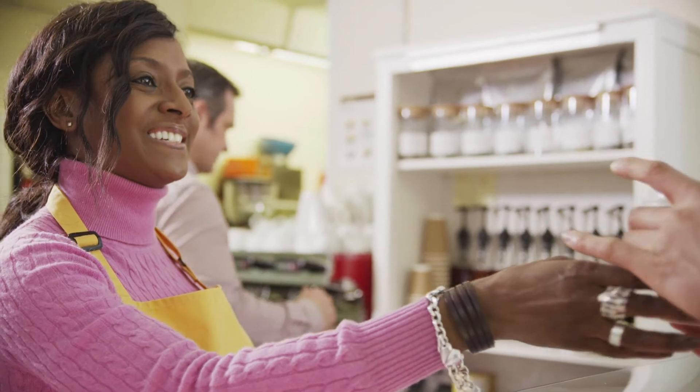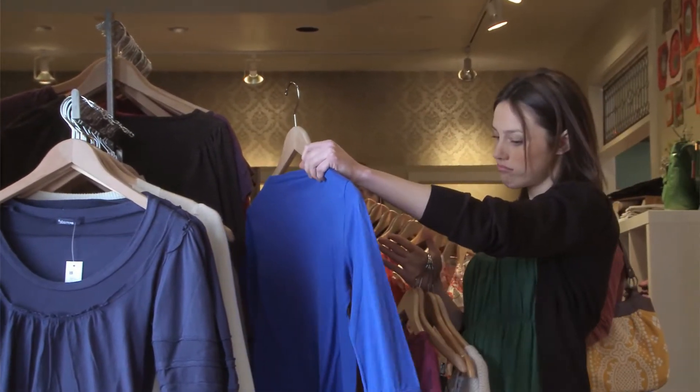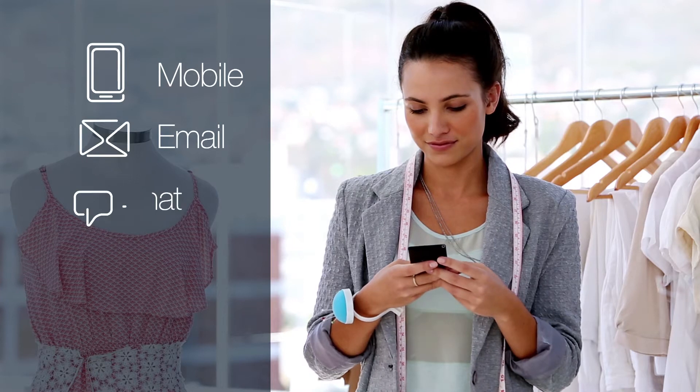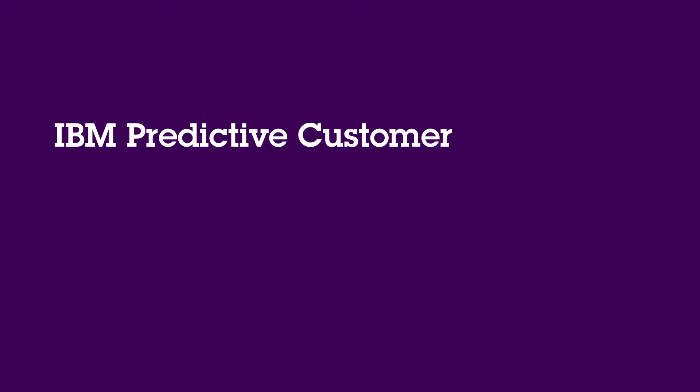To deliver a truly personalized customer experience, you need to understand the customer completely in the context of a rich, diverse set of information captured from a variety of sources. And you need that knowledge available instantly, within any point of contact, so you can be ready with the right response in real time during the interaction.